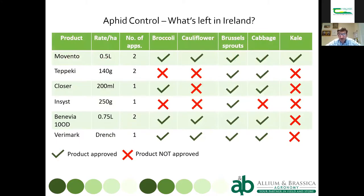This is what you've got left in Ireland for aphid control. Movento is approved across the range of brassica crops; Topeki just on Brussels sprouts and cabbage; Closer — a product we don't have in the UK — on broccoli, sprouts, and cabbage; and Insist with a single spray on Brussels sprouts. That's the last remaining neonic after next February.